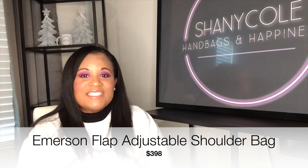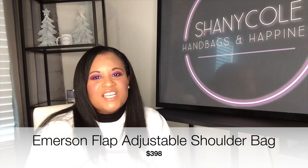Number two is the Emerson Flat Shoulder Bag. It has an adjustable strap. It's a little bit smaller than the Benton Bag we just talked about, but it has a nice size compartment that you can fit a lot in. It also has a zipper pocket. It comes in a very durable textured leather that has that saffiano type leather feel. I highly recommend this bag. It's the type of bag that can easily go from day to night.